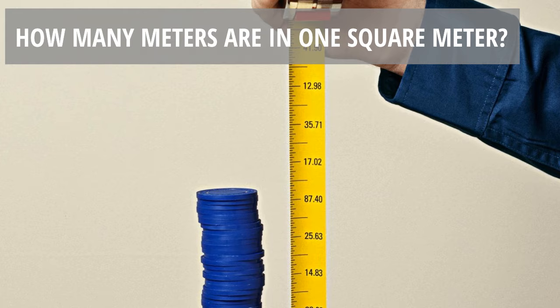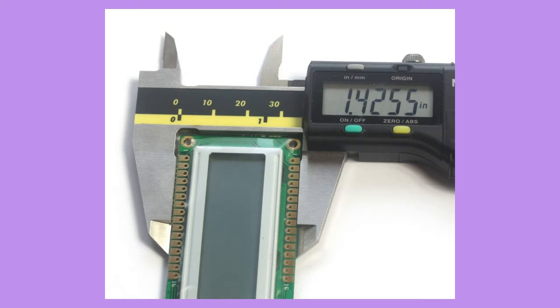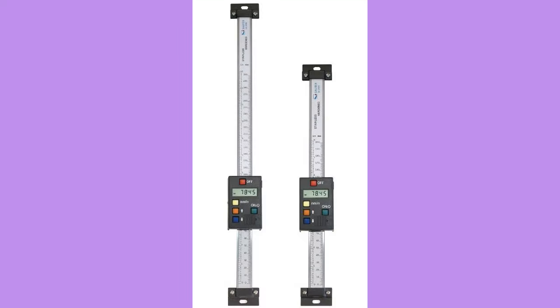How many meters are in one square meter? I think I understand your question. One square meter is one meter long and one meter wide — it's only one meter. The square means that it is an area, not a distance.